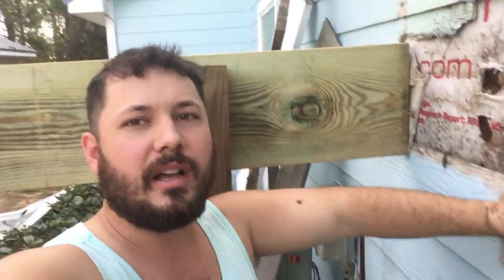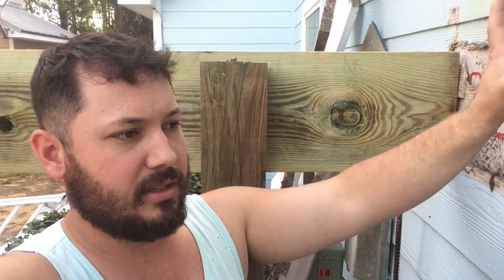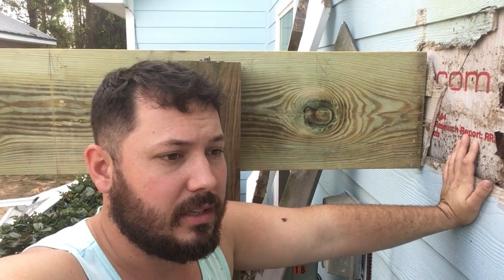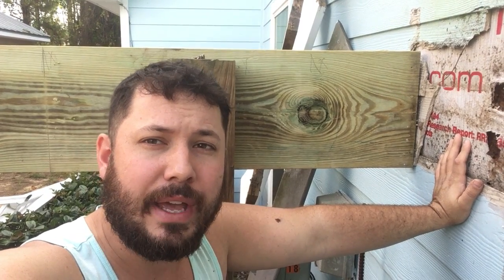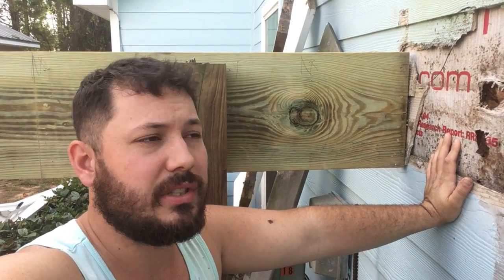All of this happened because they didn't put a couple of nails on either side — they just came here and nailed it straight to the wall. And all of this is going to result in probably a couple thousand dollars worth of damage when it's all said and done.